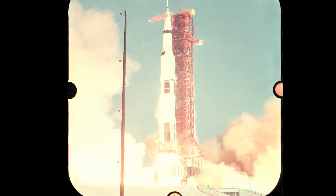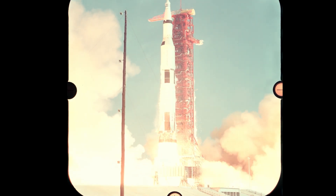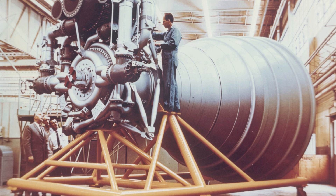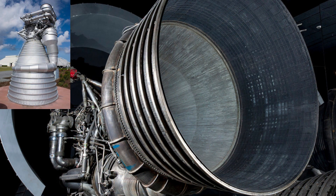The company tasked with this monumental challenge was Rocketdyne. They had actually designed the F-1 engine several years earlier for the US Air Force, but the project was shelved because the military couldn't find a use for such a powerful engine. Then NASA came along.